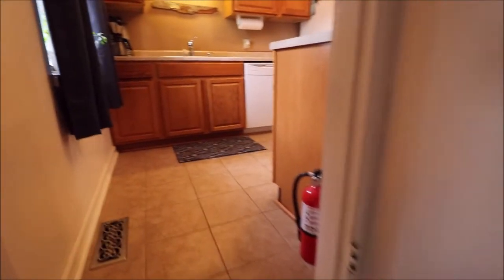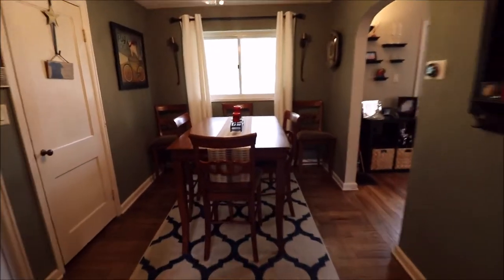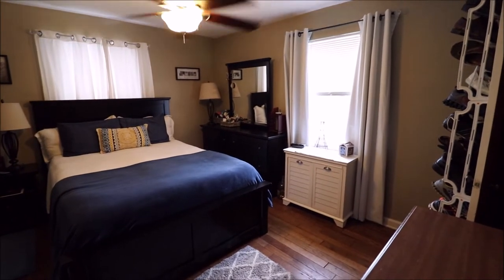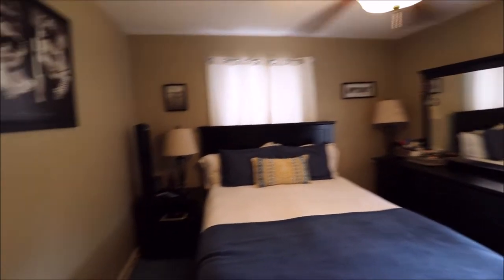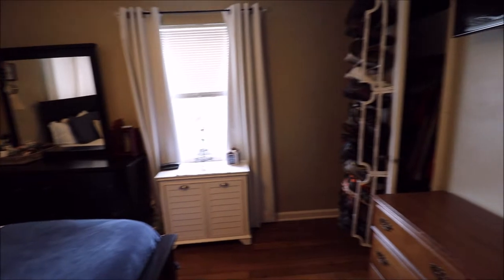We do have a dishwasher, and then bedroom number one — this will be on the front right of the home if you're looking at it from the street. It's a good-sized bedroom with hardwood floors, updated windows, and an updated ceiling fan. Very good-sized bedroom, and the closet is over here. It's also a perfect spot to put the TV.